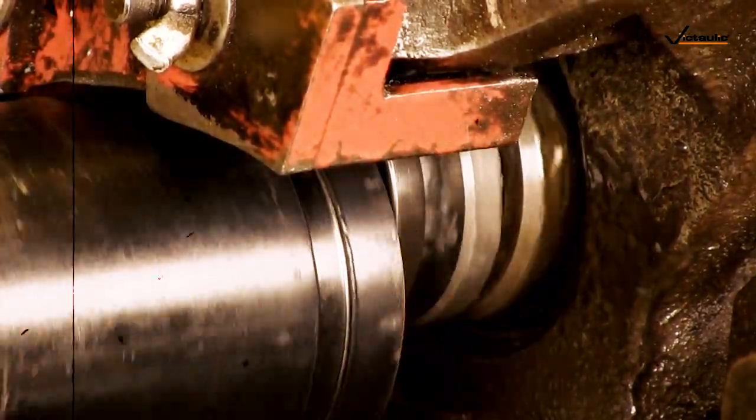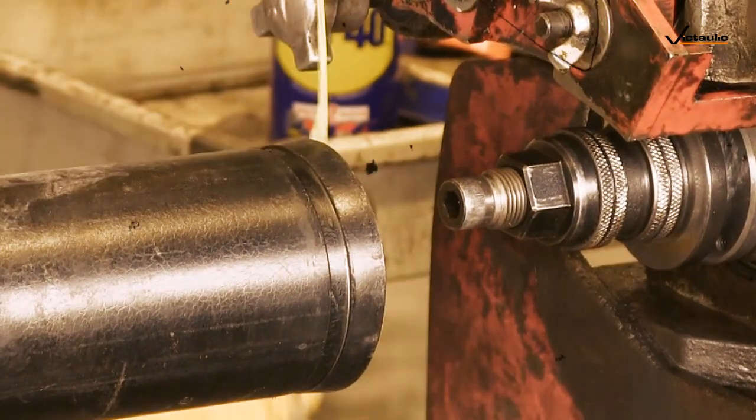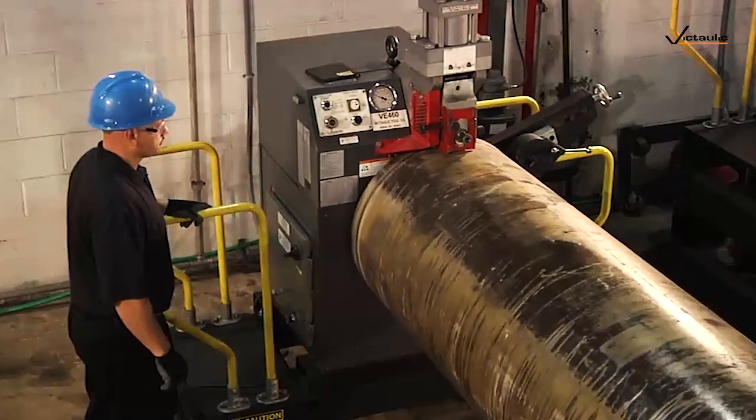Roll grooving got started in 1955 and it has continued to progress, expanding rapidly and continuing to today. We've taken roll grooving beyond 24 inch, starting in the late 1980s, and are now roll grooving pipe up to 72 inch.